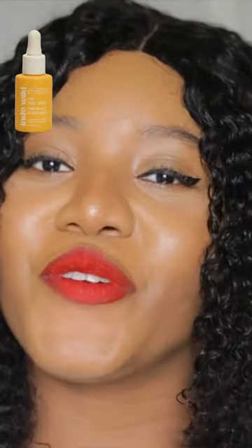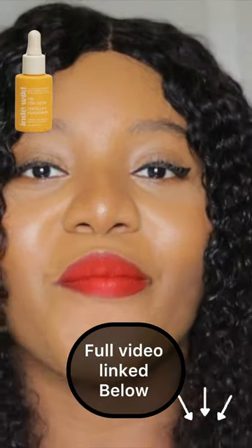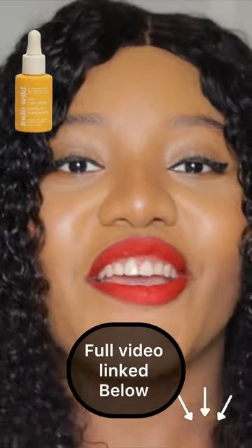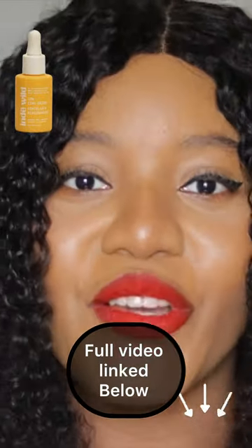It also has zinc oxide, centella, as well as niacinamide. These are beautiful ingredients that are not just going to ensure that your skin is moisturized and protected — it's also going to help brighten your skin.